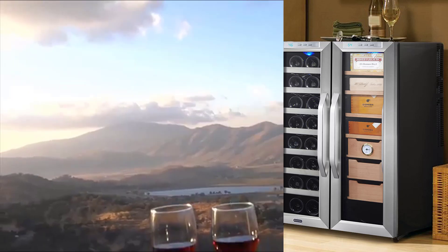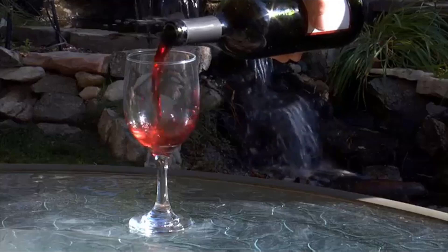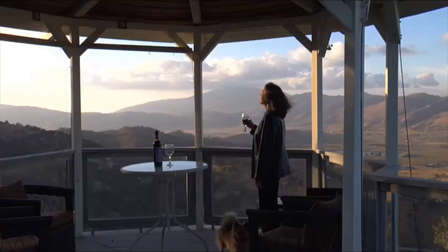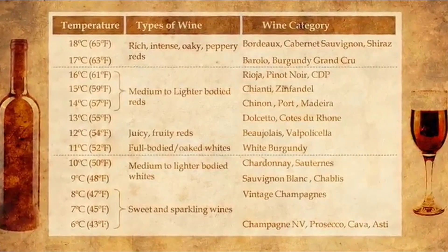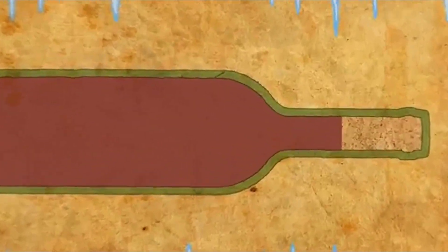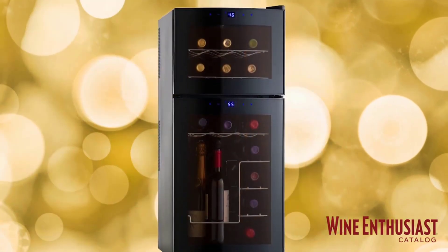A wine fridge is certainly a luxury, but if you're a budding collector or just take your after-work glass of wine seriously, a dedicated refrigerator will make your life easier and alleviate overcrowding in your normal fridge. Connoisseurs, sommeliers, and winemakers swear that their grapes taste better when chilled to their respective ideal temperatures. But before you buy a special fridge, you'll want to consider what you want out of it. This video will present you the top six wine coolers on the market today, regardless of whether you're looking for the budget option or the best of the best.